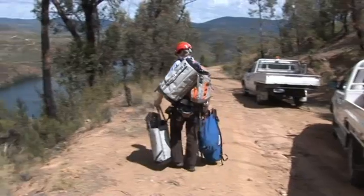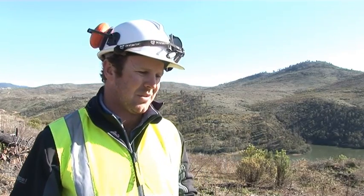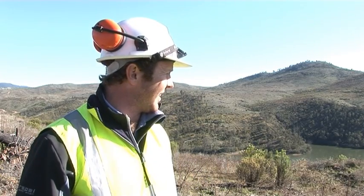There were five of us that went and did an abseiling course at the start of the project so that we could actually go down the cliff faces. Andrew and myself have to do geological mapping of the surface.